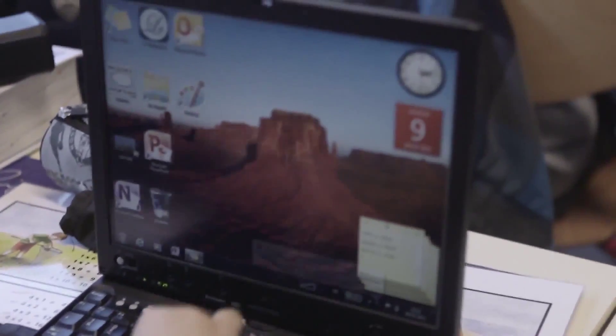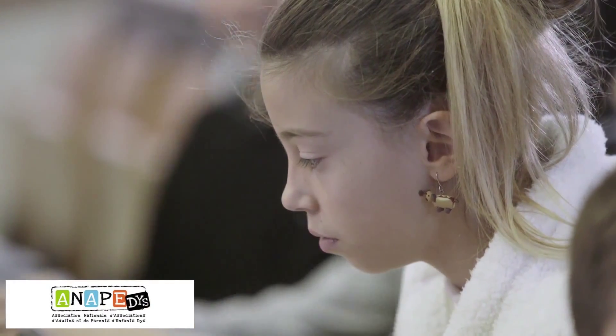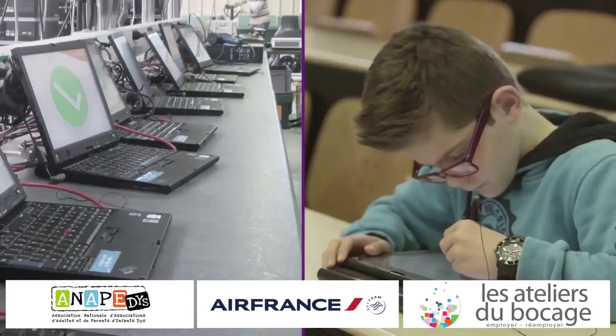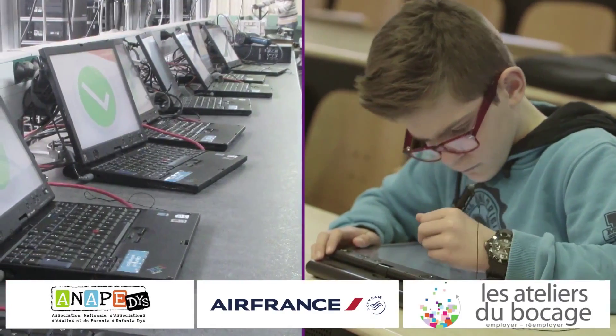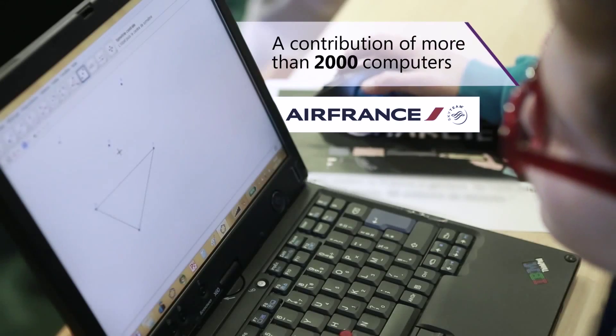The first year, we tried out the experience with 12 school children. The second year, we were working with the Association of Parents of Dyslexic Children, ANAPIDES, with 100 children. Then, thanks to a donation from Air France and the help of the Atelier du Bocage — a company dedicated to reinsertion that completely restores computers — we distributed 1,400 computers to children across France and the French territories.